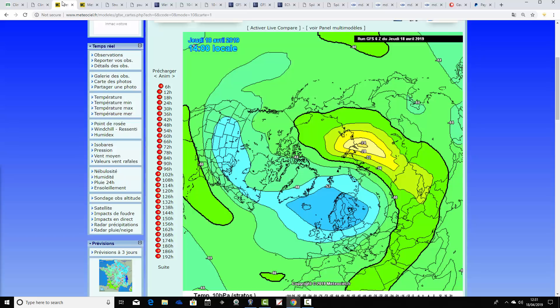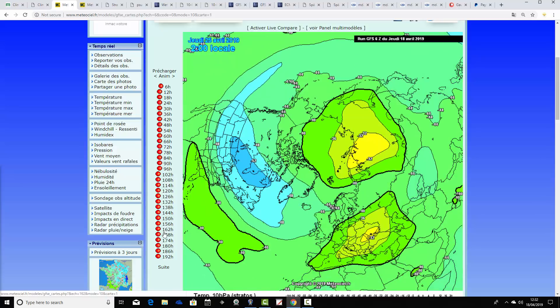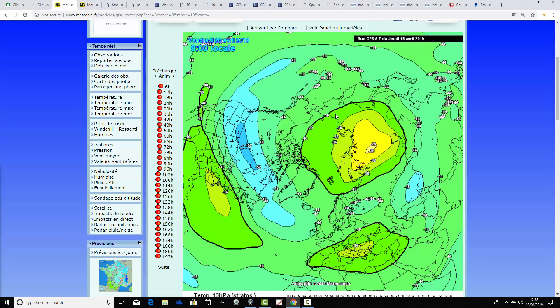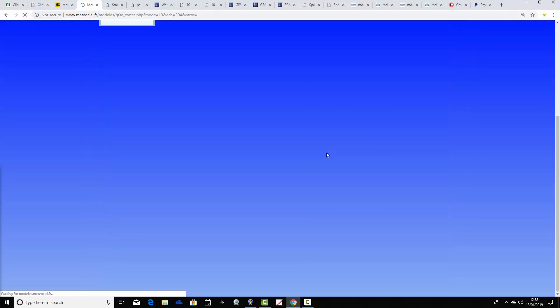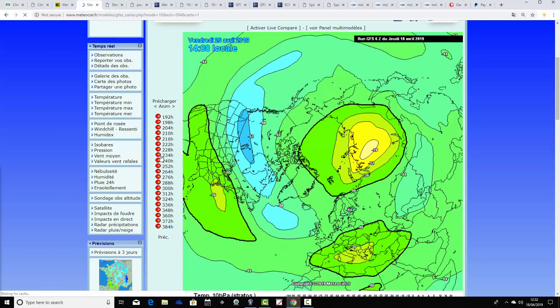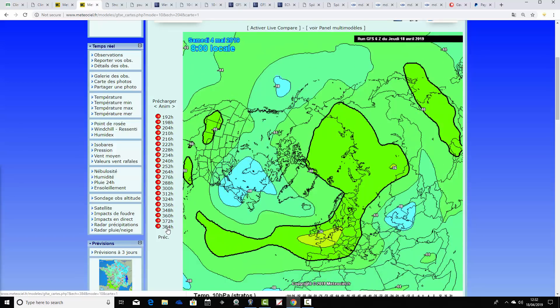These are how temperatures are forecast to develop over the North Pole at 10 HPA on the latest GFS run at meteociel.fr. The blue colours over northern Europe show still relatively cold temperatures at 10 HPA. Over the North Pole, temperatures are lifting up with green and yellow colours. Running through, you can see further weakening of those blue colours as green and yellow dominate not just across the North Pole but across most of the Northern Hemisphere, confirming we're losing those cold temperatures as we go into the Northern Hemisphere summer and losing the polar vortex.